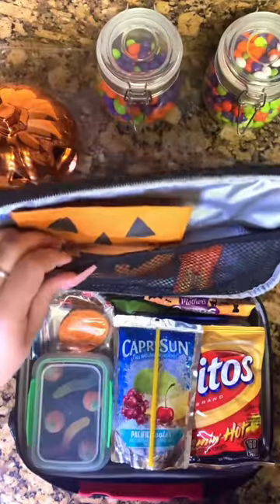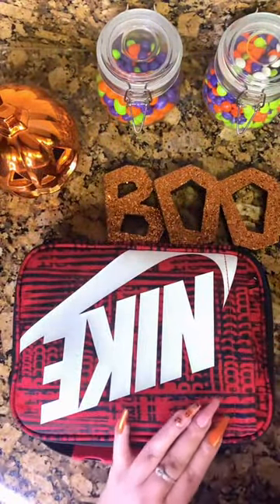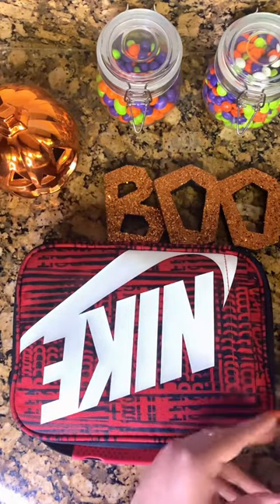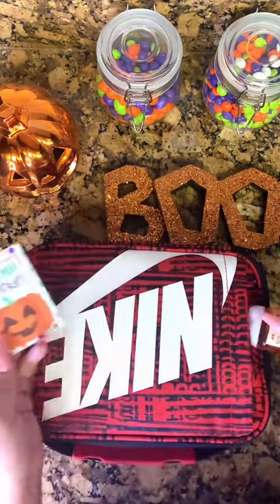I'll slip that up here along with his spoon. And then in the top pocket, I'm going to add in his note for the day, which says, 'I love you, pumpkin.' And his hand sanitizer, which is pumpkin-themed, of course.